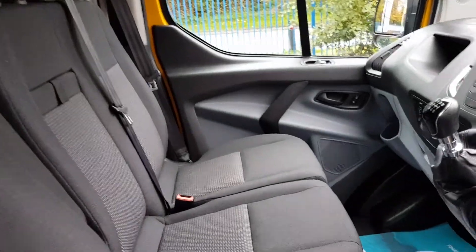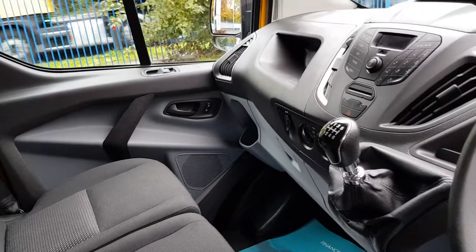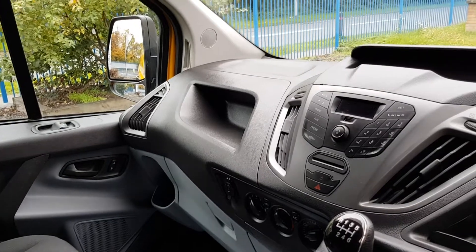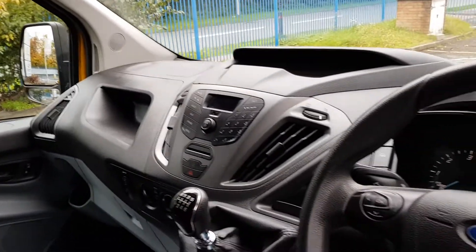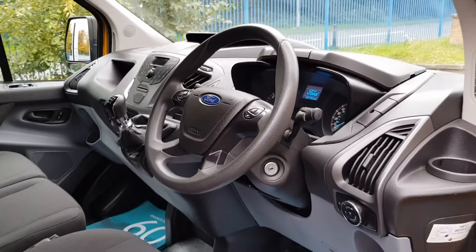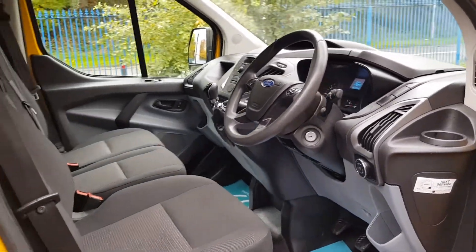It's got power windows, power mirrors, air conditioning, a 6-speed gearbox, Bluetooth, a USB port, and a multifunctional steering wheel. That is a fantastic cab.